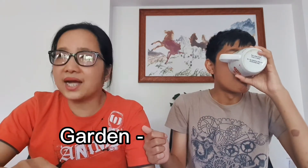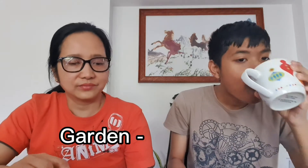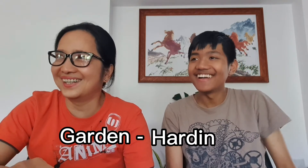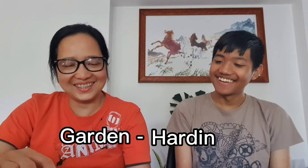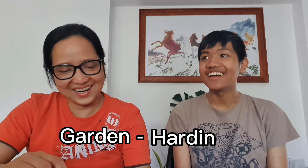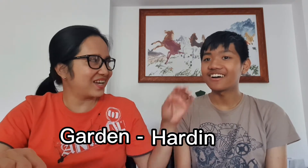Garden in Tagalog? Garden. It's also just called garden.